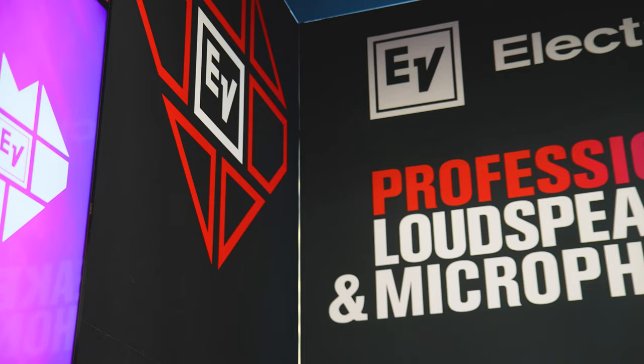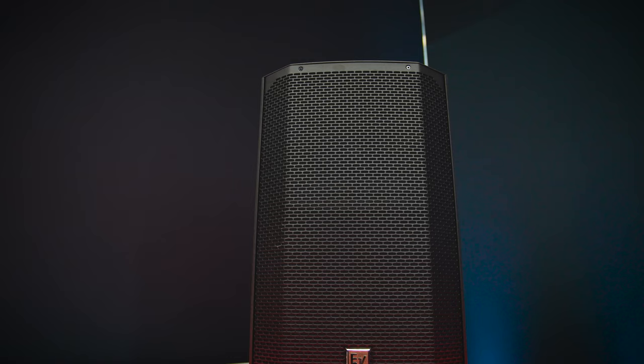Hey, this is Guy. We're here at the NAMM Show 2024, ElectraVoice, here to take a quick look at our new product, E-verse 12.